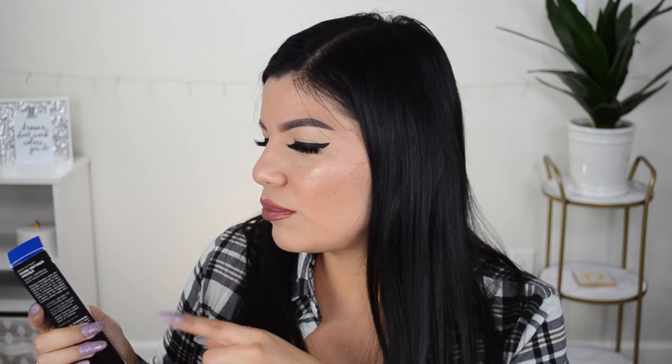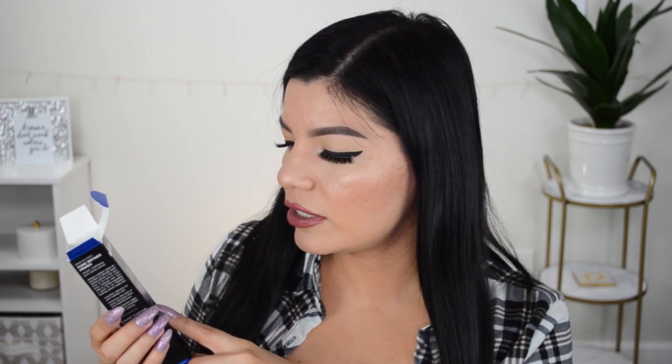We have the Dr. Brandt Pore Refiner Primer. A primer — this is exciting because I am obsessed with my e.l.f. Putty Primer, so I definitely need to try out more primers. Once I try something I tend to get stuck on it and that's all I want to use. This says it minimizes the look of pores, absorbs oil, and mattifies shine — perfect, since I do have oily combination skin. And this is a pretty nice size too!